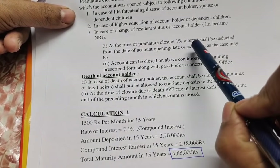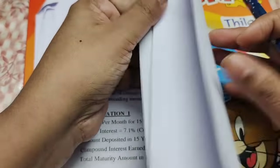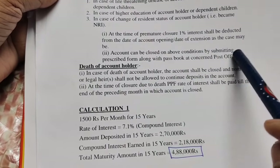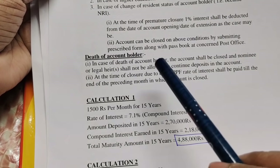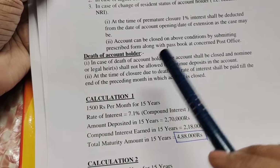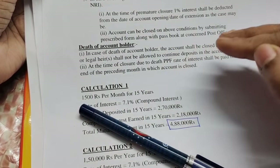If you close the PPF account for 15 years, you can close the account. If you close at 6.1% interest rate, you can close the amount. If you have NRI documents, you can close the account for 15 years. Suppose the account holder is deceased — if you have a nominee, you can enter the amount.